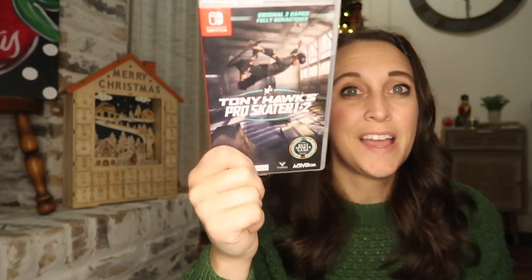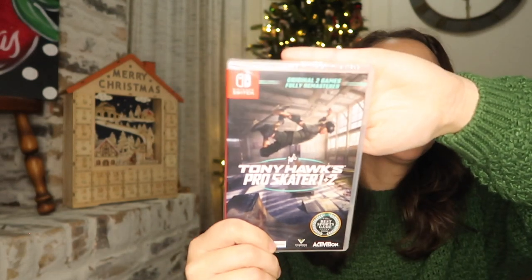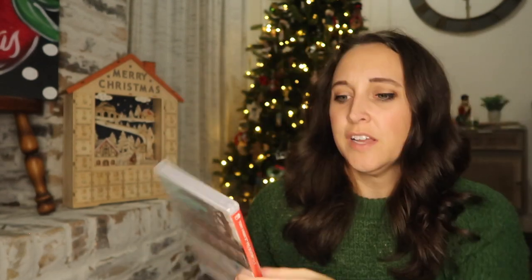I also picked up a Nintendo Switch game for him — Tony Hawk Pro Skater 1 and 2. These were all half off on Black Friday. I picked this one because this kiddo loves anything with wheels, so I wanted him to have something besides a sports game or Mario Kart.